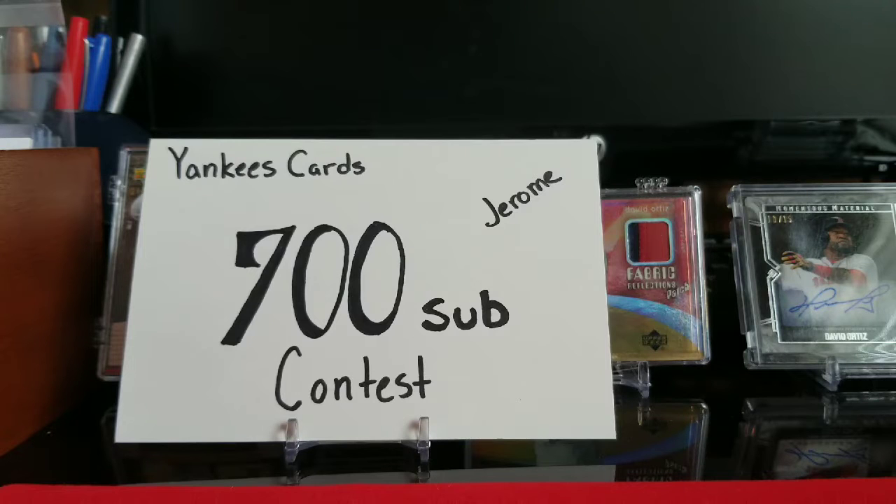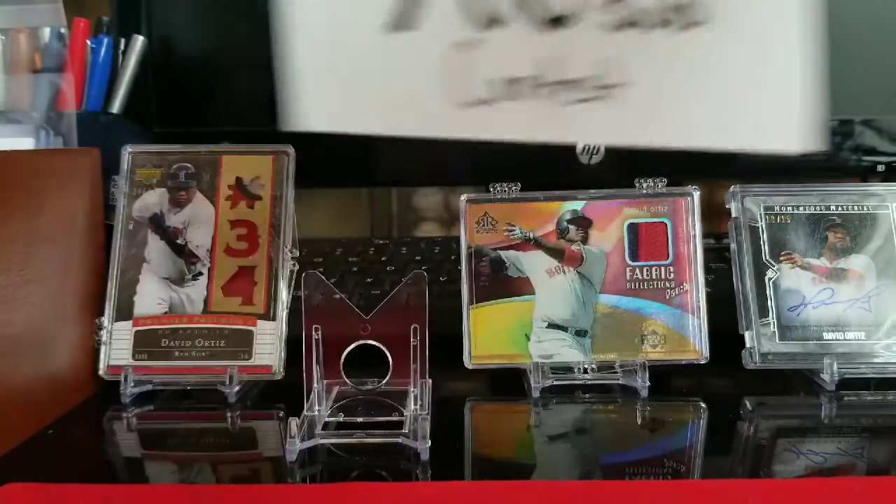For those of you who watch my channel, you know that I do a lot of Griffey, a lot of Nomar from the 90s, that type of thing. I also collect David Ortiz, and this was a great opportunity for me to kind of show off what I've been able to pick up over the years. They're going to be in no random order — it is a combination of auto and patch cards, that type of thing. So without further ado, I'm going to jump right in.